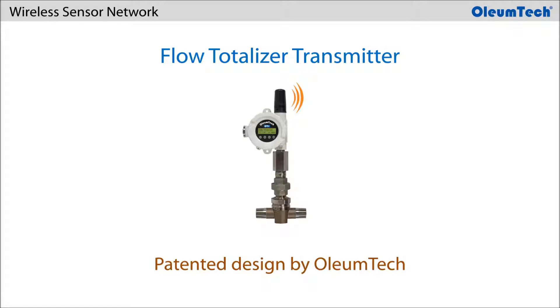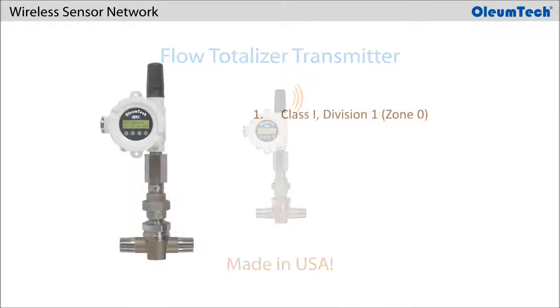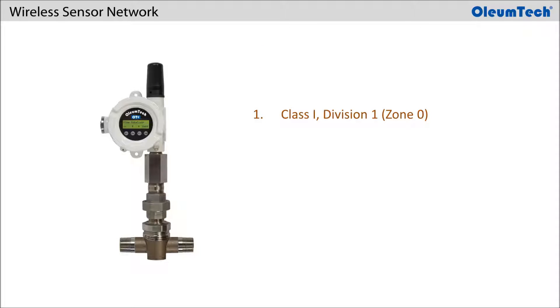The Flow Totalizer Transmitter is a patented design by Oliumtek, also manufactured by Oliumtek in the USA. This wireless node is designed for deployment in Class 1 Division 1 or Zone 0 hazardous locations.